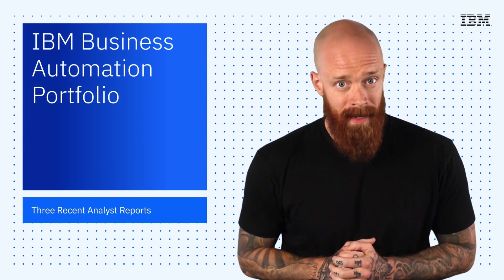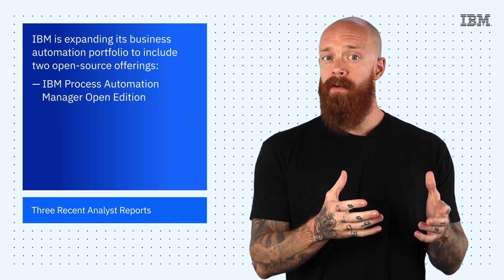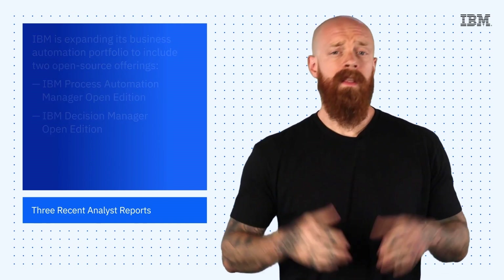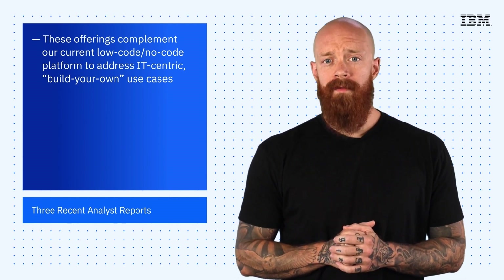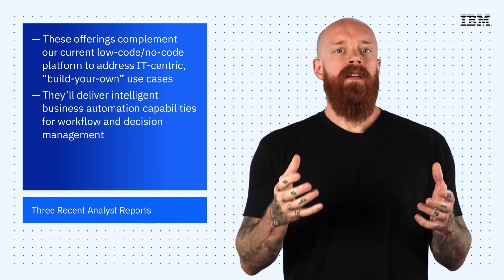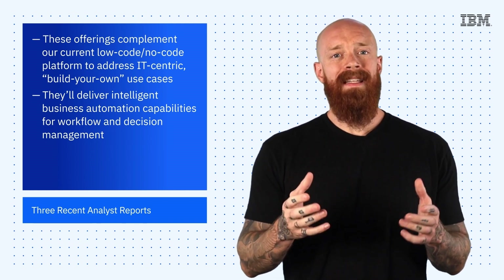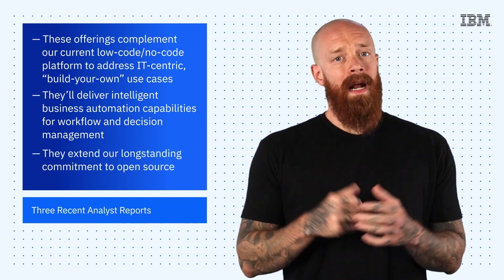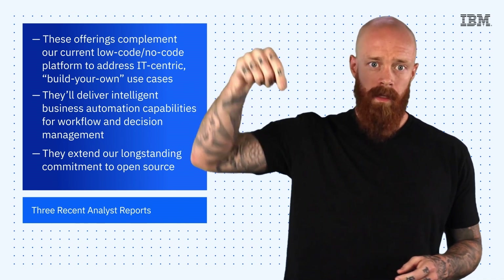Next up, IBM is expanding its business automation portfolio to include two new open-source offerings: IBM Process Automation Manager Open Edition and IBM Decision Manager Open Edition. These offerings, which were previously delivered by Red Hat, complement our current low-code, no-code platform to address IT-centric build-your-own use cases. They allow us to deliver intelligent business automation capabilities for workflow and decision management that meet the needs of all kinds of organizations. We're really excited about these offerings because they provide a great opportunity to extend our long-standing commitment to open-source. To learn more, hit the link below.